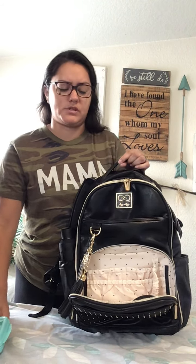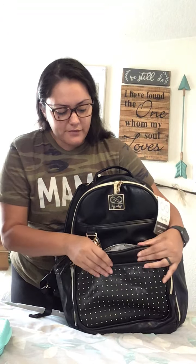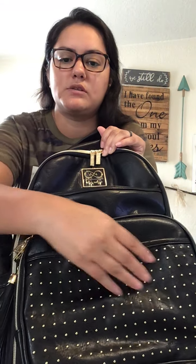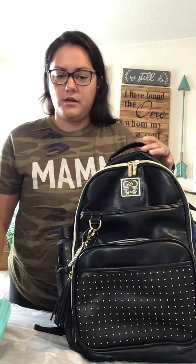I believe it's the same price point as the first one. The vegan leather is really soft — it's kind of squishy, so it's not all stiff and hard. I really like it. It has like a textured look to it. Just all the details are so nice. It has these gold little studs — none on the side pockets this time, just on that front pocket.